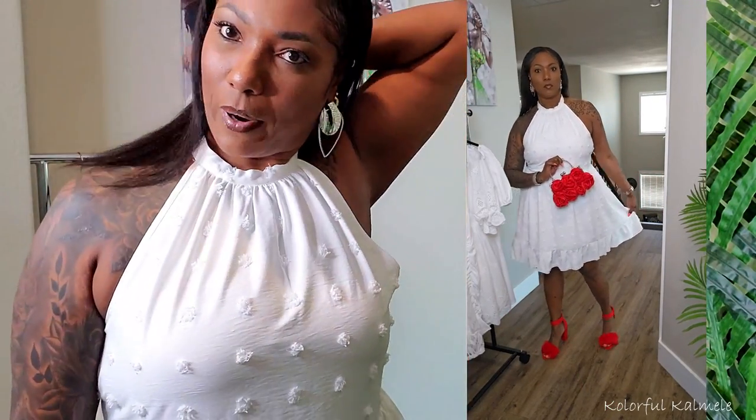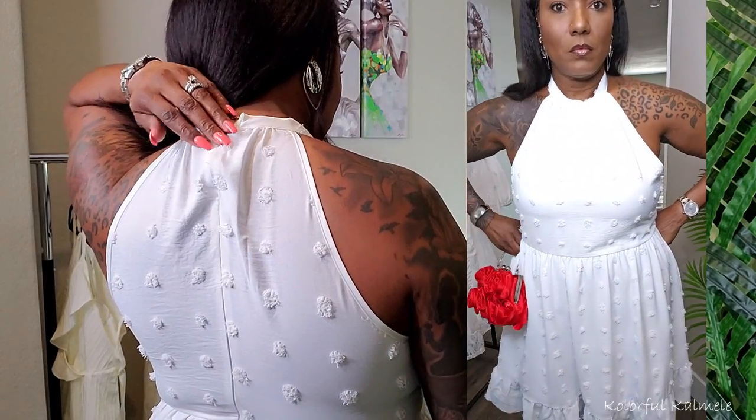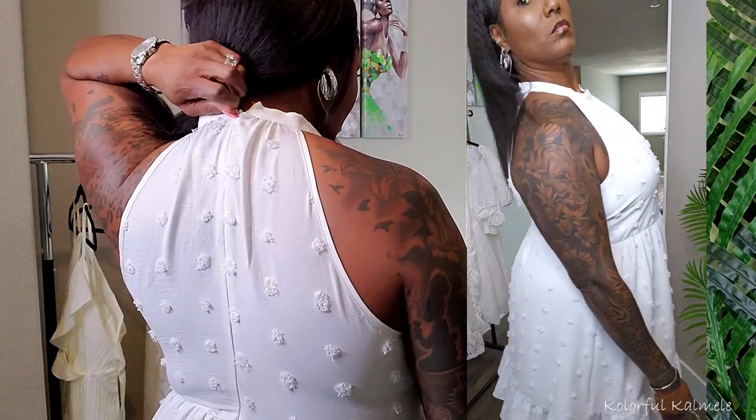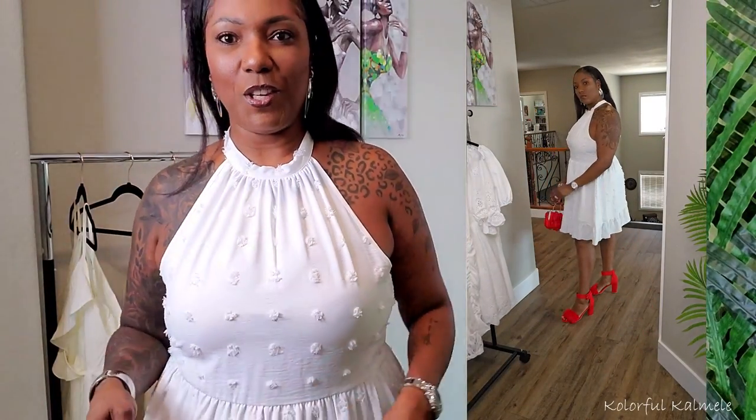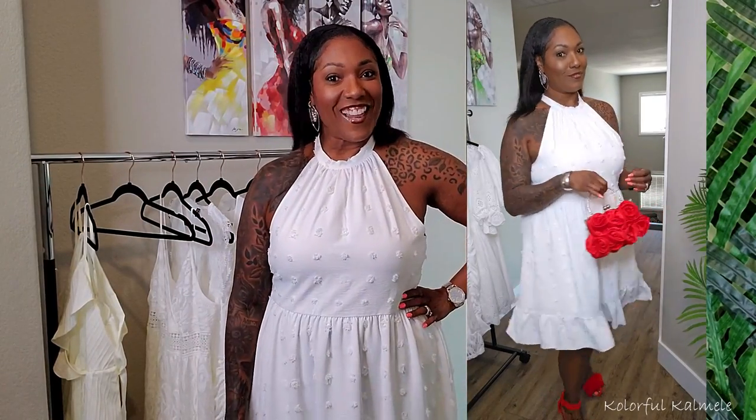The next dress is white with what might be a halter neck — it's fully connected and goes completely around the back. It has a zipper in the back, so you'll likely need help zipping up. It has a cute dotted detailing if you look closely. It cinches in at the waist, but there's no real stretch to this dress at all — the size is definitely the size.